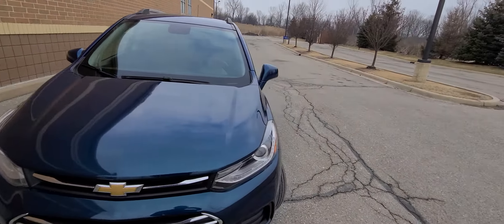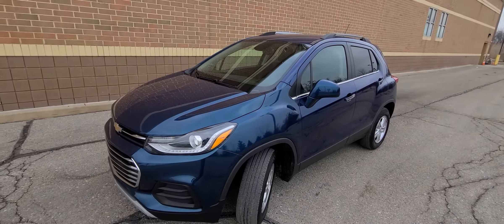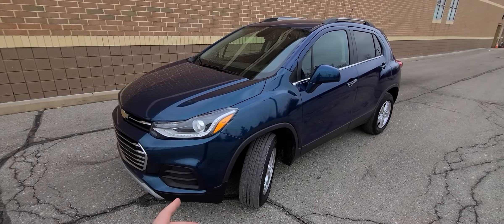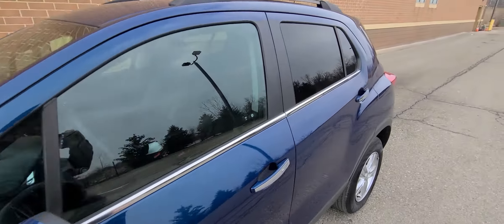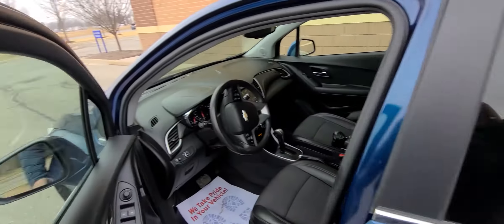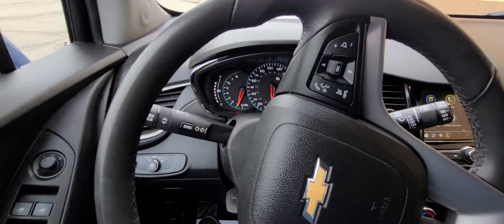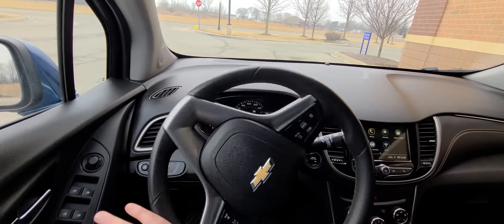For additional peace of mind, this vehicle has been State of Michigan inspected and certified. All the safety equipment has been checked out, and it has a rebuilt title. It also comes with a one-year, 18,000-mile engine and transmission warranty that is serviceable at any licensed repair facility anywhere in the US, dealership included. It is a third-party extended warranty.